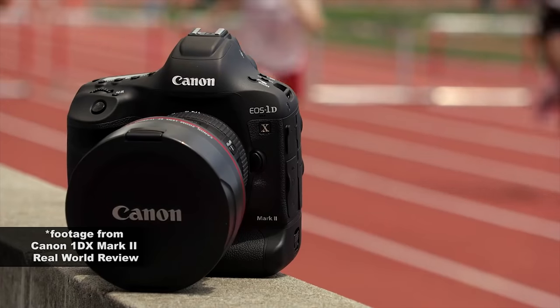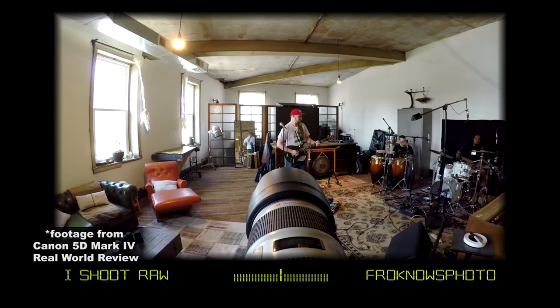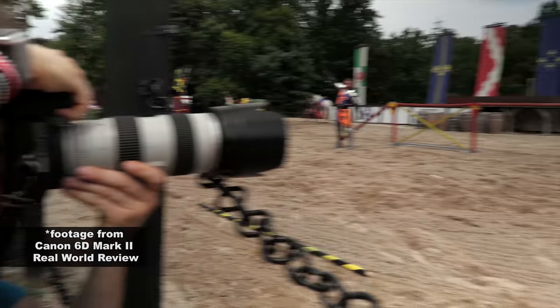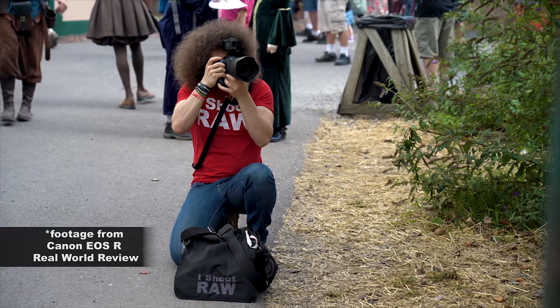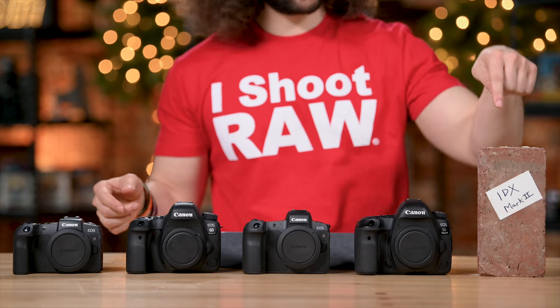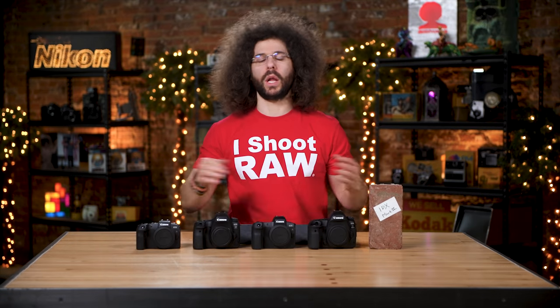We have real-world reviews of almost all of these cameras, and even the EOS RP we have a hands-on preview because we got to take that out into the real world and test it out. You can check the links down below to check out those videos as well as download sample raw files from all of these cameras, including this brick. The cameras are in this order because it's all based on price.